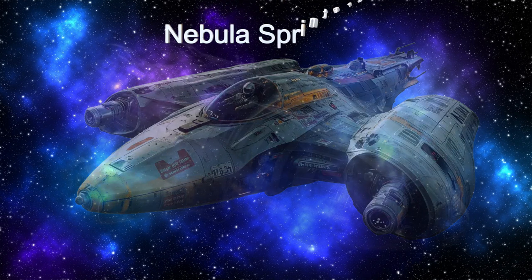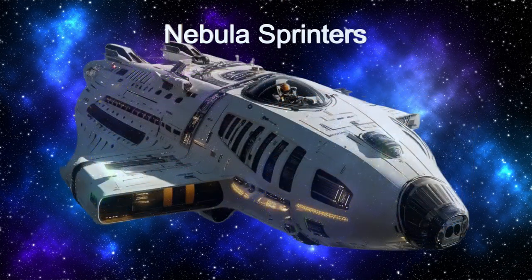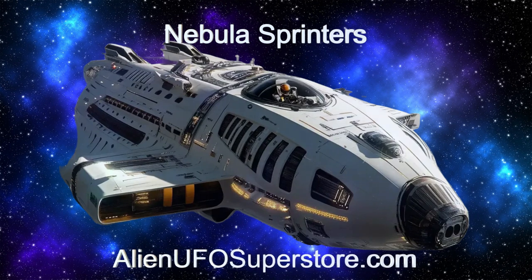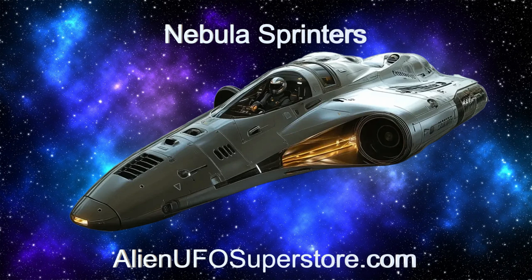Learn more about this extraordinary spacecraft by visiting the link in the description. Like and subscribe to be part of our daily exploration of alien spaceships, right here on The Daily Spaceship.